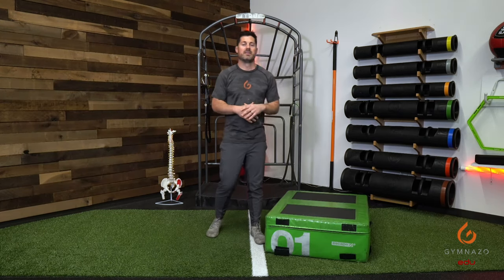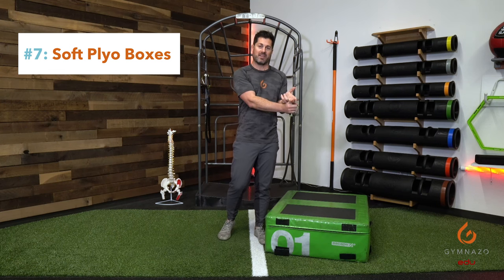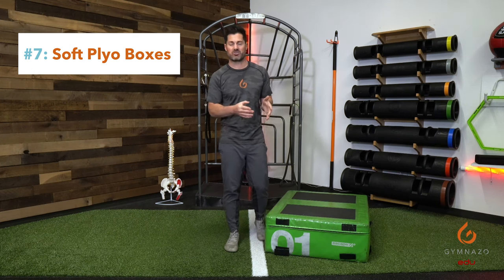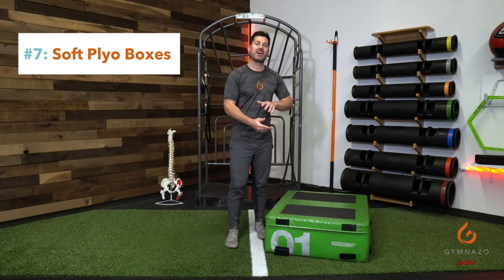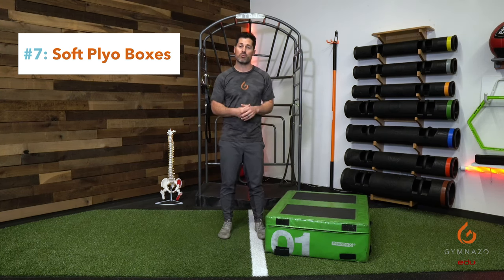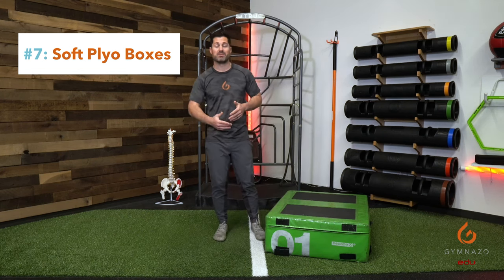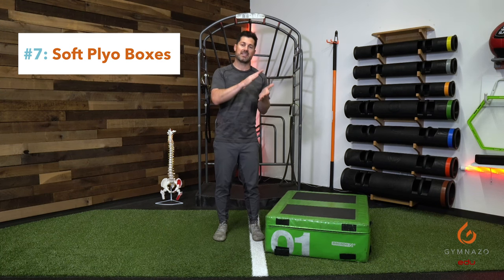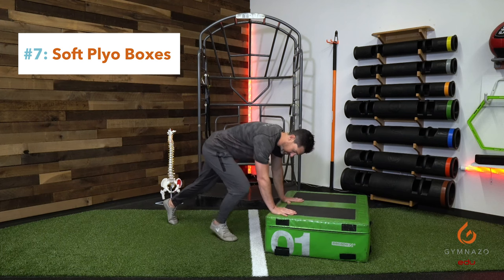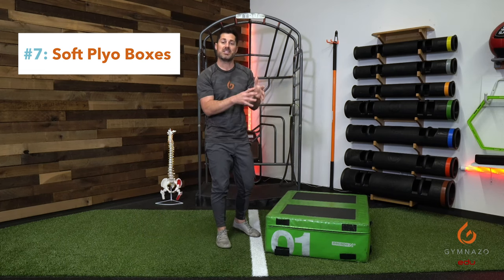Number seven on the list is the soft plyo box — with 'soft' being critical and 'box' being critical. The 'plyo' part is not the most critical, and I'll describe why. In life, in functionality, and in the versatility of clients we may see, changing the height of the ground is very important and helpful to train the range of athletes we work with. When doing core work, prone, or supine exercises, the ground is a challenging place to get to and come up from — gravity is thrown at us at full potential. If we can change the angulation and start doing planks from a foot or two feet up, our core training potential and periodization has a lot more legs to it.